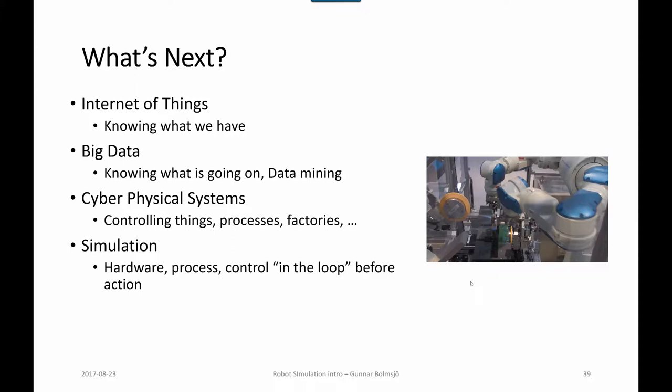We have the Internet of Things in the industry, which is about knowing what we have in the factory. Big data — knowing what is going on — data mining, continuous streaming from different kinds of sensors and sensor fusion. Sensors could be vision systems or quality control equipment, and analyzing this data for controlling different workplaces and processes in the factory to attain better quality or higher output.